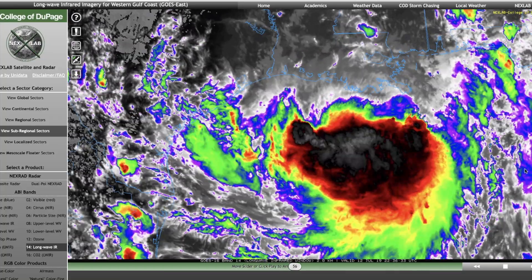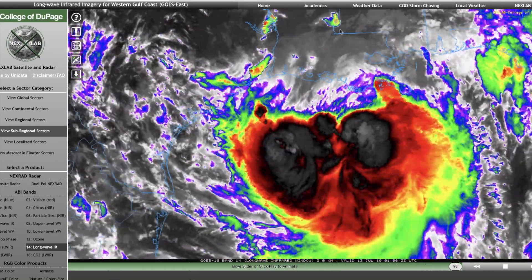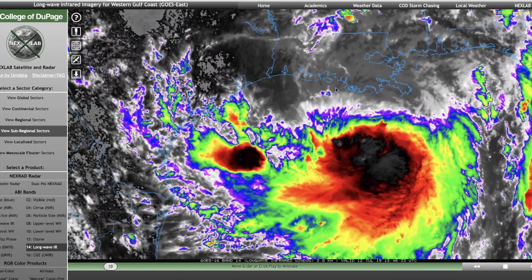Friday, July 12th, 7 p.m. Mountain Time, 2019. Guys, I want to talk about a phenomenon that Tropical Storm Barry might encounter along its travels as it's making landfall on the southern coast of Louisiana.